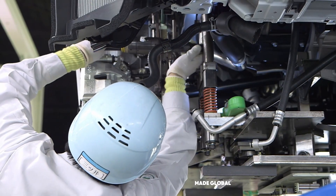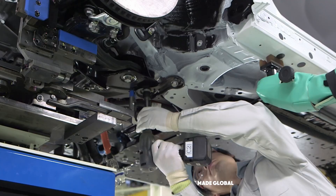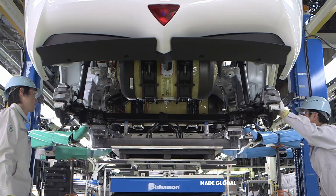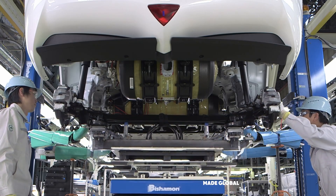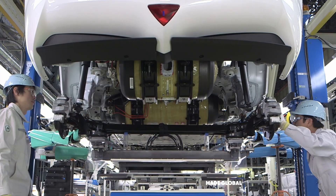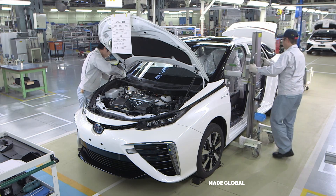This moment is known in the industry as the marriage. The fully trimmed body, suspended from an overhead carrier, glides silently into position. From below, the completed chassis is raised by a hydraulic lift. Technicians guide the two massive components together with incredible care. Now, it truly begins to look like a car.